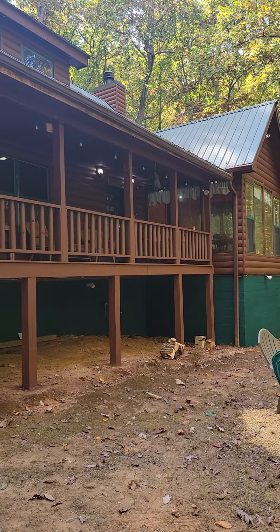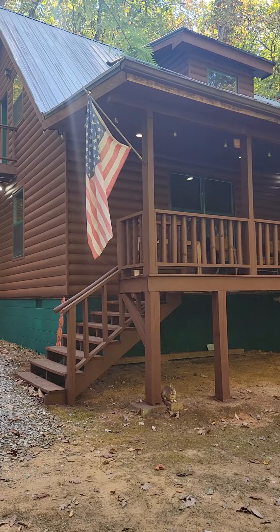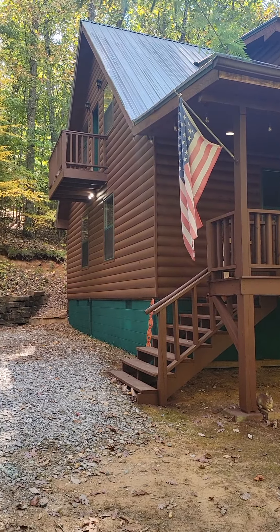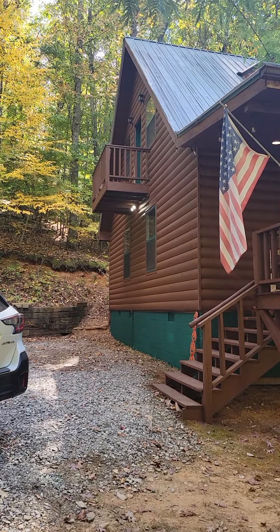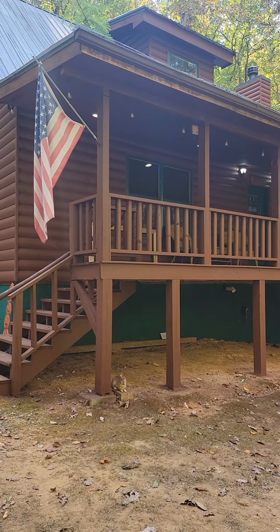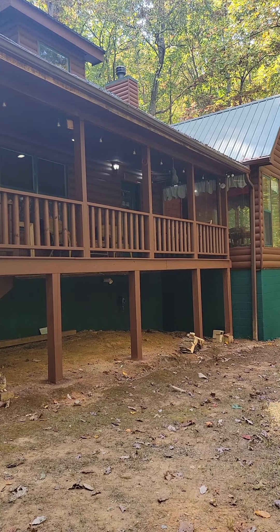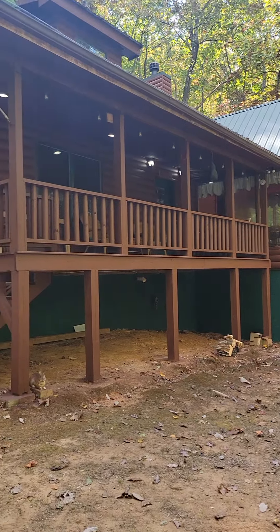The cabin has a sunroom, two bedrooms, two bathrooms, and also a loft that provides a bedroom space as well. There's a little porch off of the loft. There's also a large front porch across the front with a swing, chairs, and string lights to enjoy at night.